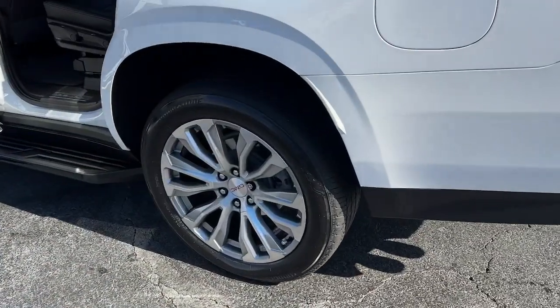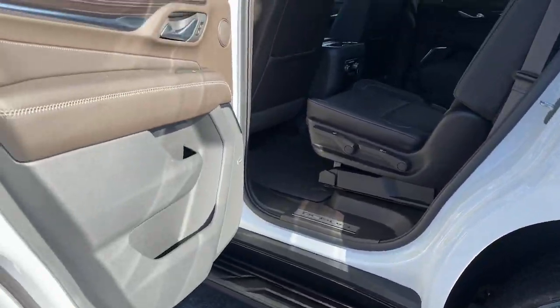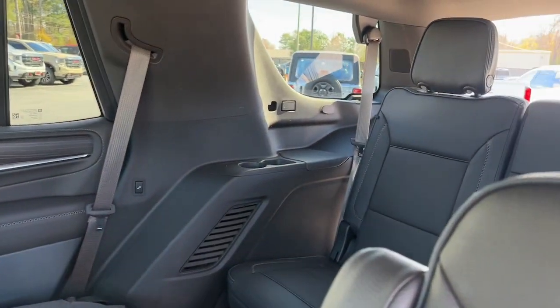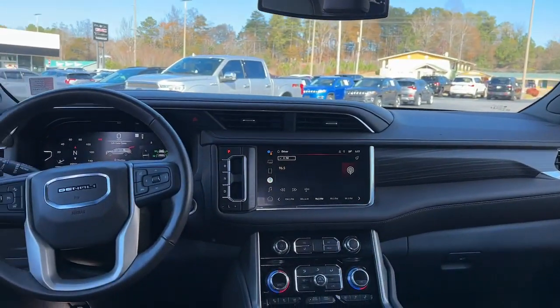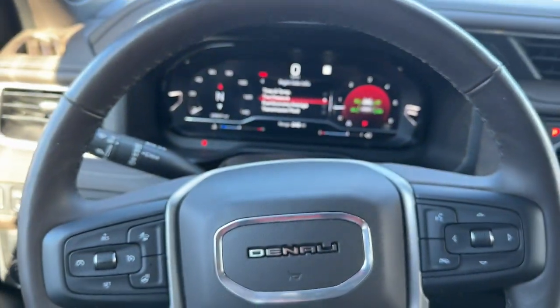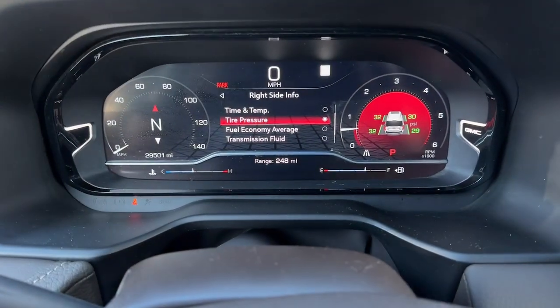These are just some of the great options this vehicle comes with: navigation system, keyless entry, heated driver's seat, hands-free liftgate, backup camera, power passenger seat, heated rear seat, lane-keeping assist, heated mirrors, satellite radio.